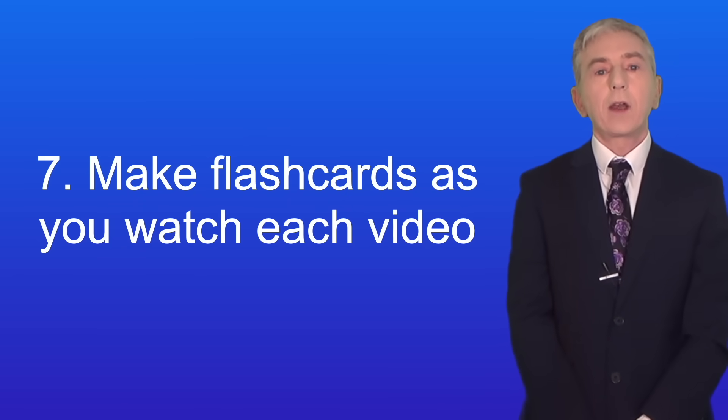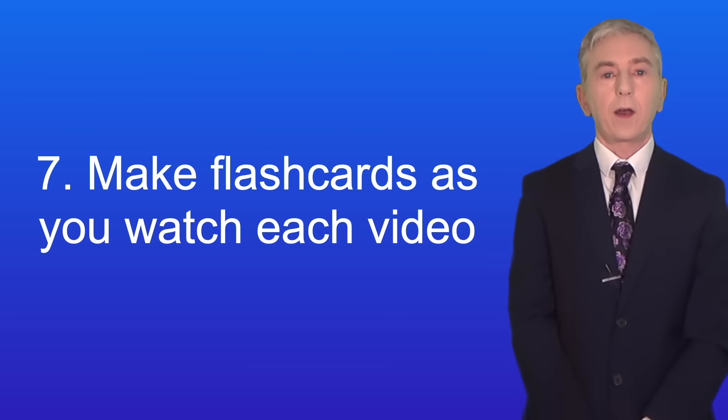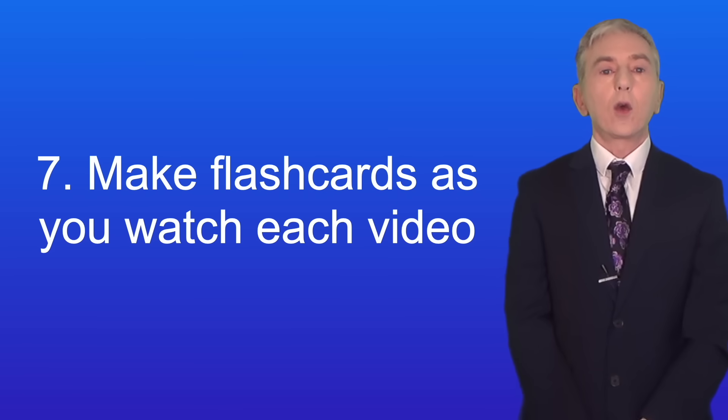Here's tip seven: I'd recommend that you make flashcards as you watch each video. Usually in every video there'll be something that you need to learn, and I've always found that flashcards are a highly effective way to do that. You can make them on bits of paper or use a flashcard app — either way is fine. By regularly reviewing your flashcards you'll find that you'll learn the material. Remember that in 2024 students are given the equations for the physics exams, and I'll put a link to the AQA equation sheets in the description below. However, the equation sheets do not include units, so you should learn those.